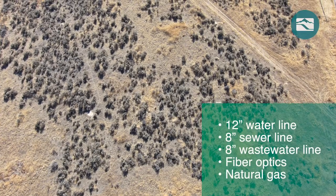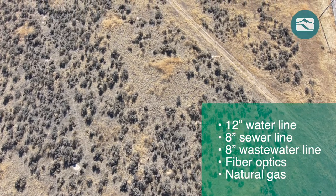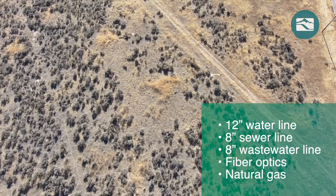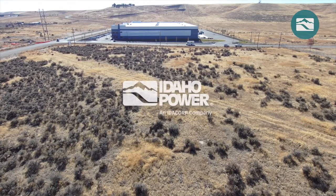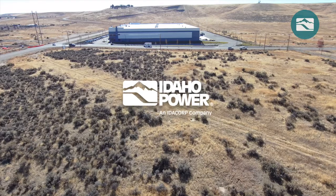The site has access to a 12-inch water line, 8-inch sewer line, wastewater, fiber optics, and natural gas. Electrical service is available from Idaho Power, which provides clean energy at prices among the lowest in the nation.